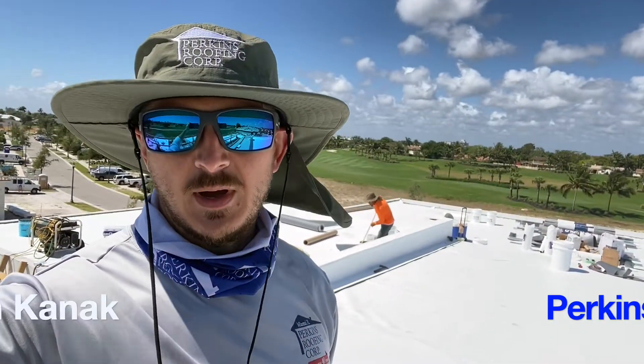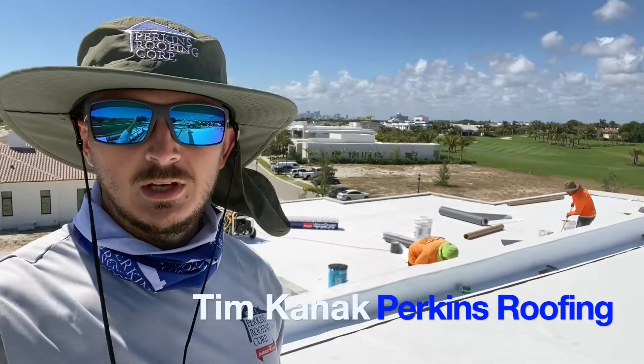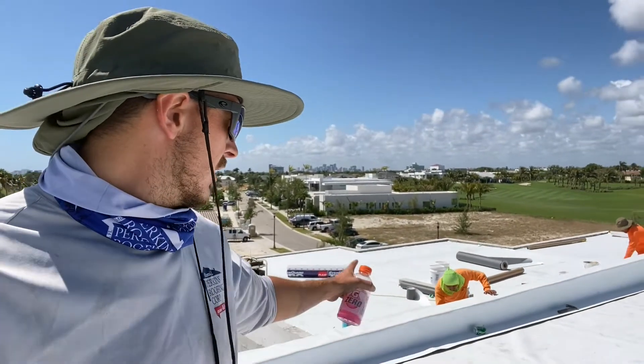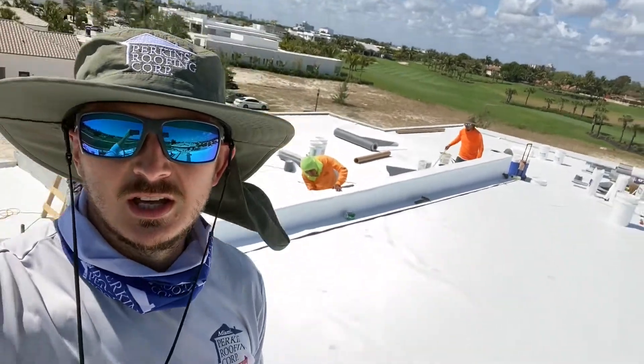Today is the third day, it's about an hour before lunchtime. Behind me the guys are working on details today.